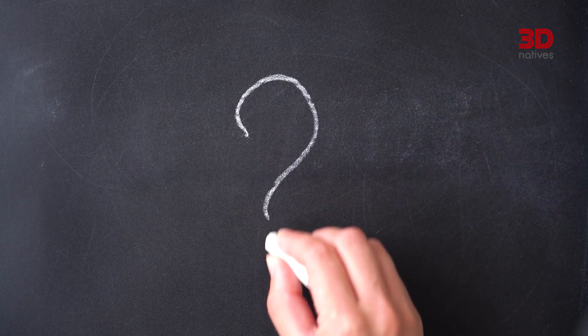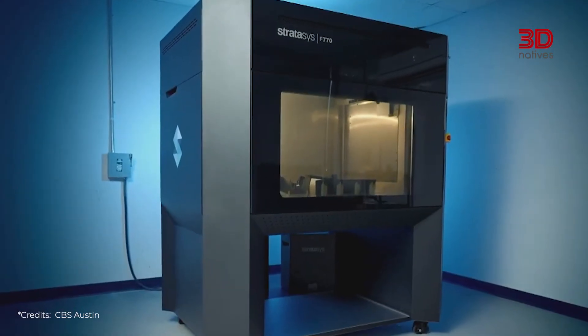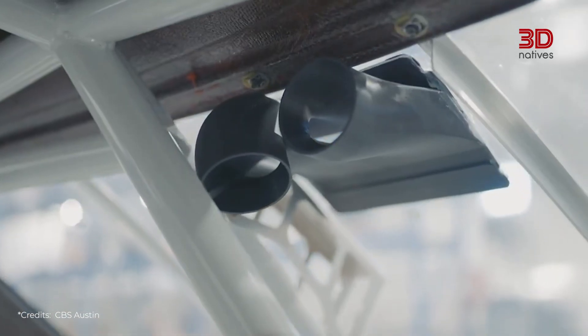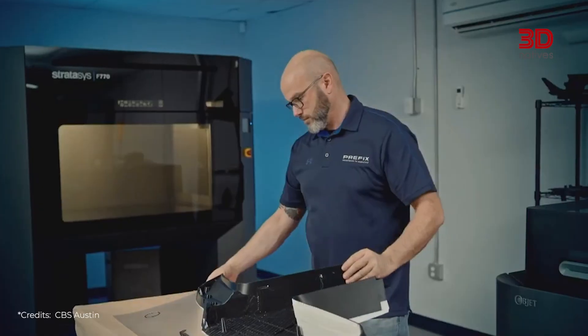What does it actually change for us as users? First of all, 3D printing allows for a much higher level of customization. Manufacturers can offer tailored options and accessories adapted to each driver's preferences and needs.